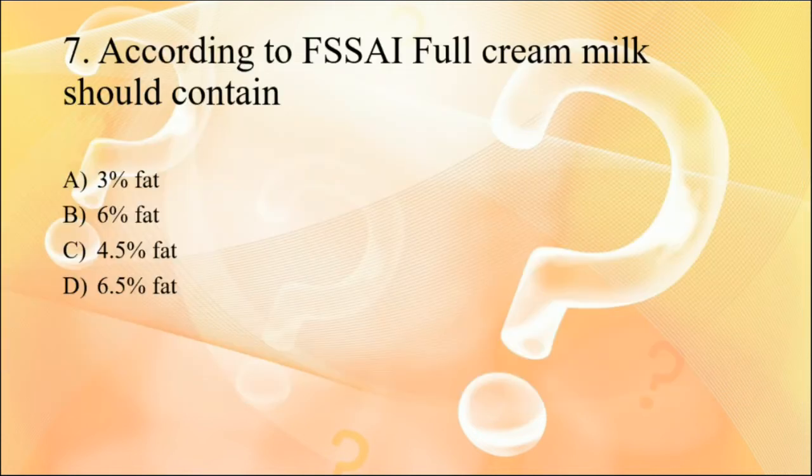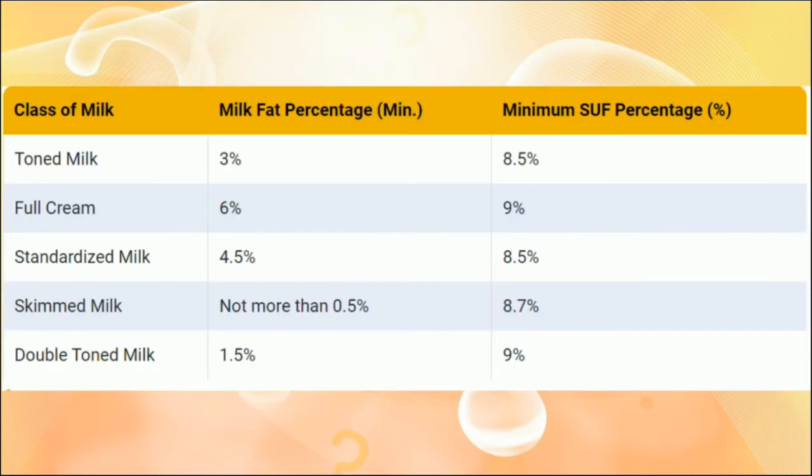Question seven: according to FSSAI, full cream milk should contain what? FSSAI has set standards for different varieties of milk. For full cream milk, the fat content should be a minimum of 6% and the SNF content should be 9%. For toned milk, fat is 3%, and for double toned milk it is 1.5% — so the values follow a halving pattern: 6, 3, and 1.5. Standards for other varieties like skimmed milk and standardized milk are also specified. These values are important and likely to appear in the exam.